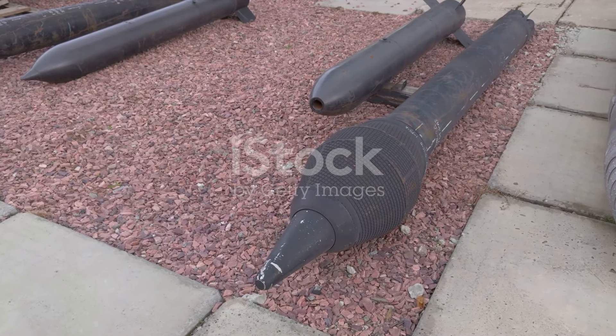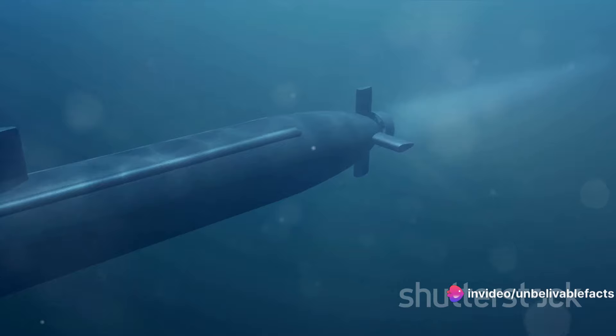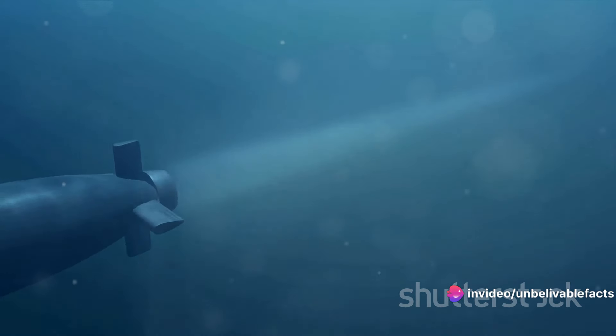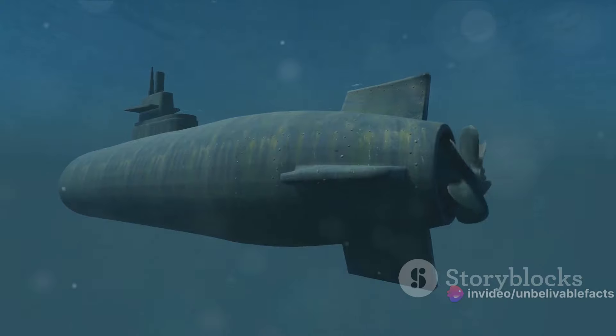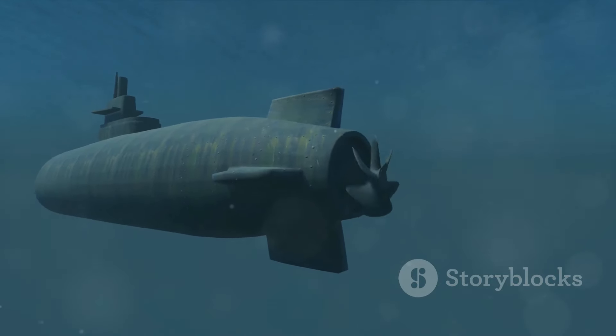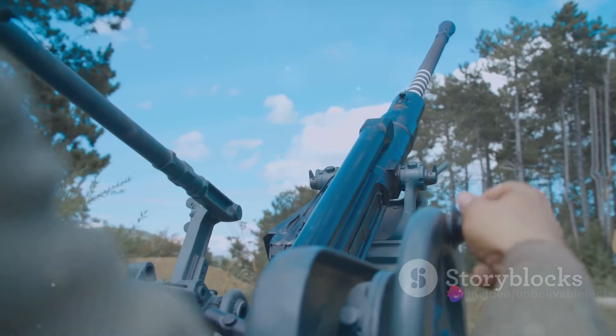However, the true game-changer was the development of the Mark 14 torpedo. The Mark 14 was a significant improvement over previous models and was the standard issue for United States submarines during World War II. It was longer, faster, and packed a much more powerful punch than its predecessors.